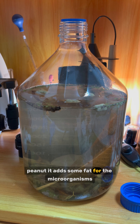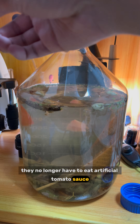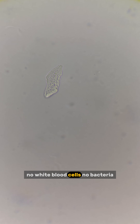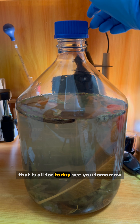Now let's add some new materials: peanut, which adds fat for the microorganisms; fresh tomato — they no longer have to eat artificial tomato sauce; and urine — I want to see if I am healthy. Under the microscope, I can only see a few epithelial cells, no white blood cells, no bacteria. In healthy urine there are usually few or no blood cells or bacteria. I hope my urine provides nitrogen to support microbial growth. That is all for today. See you tomorrow.